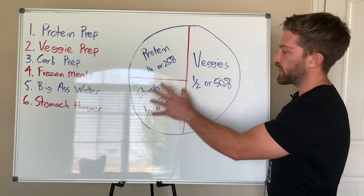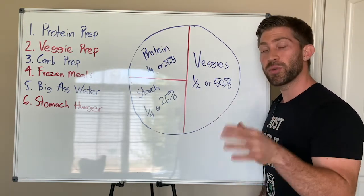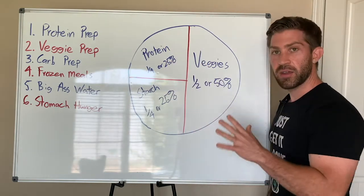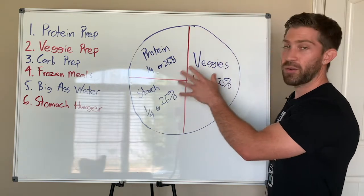Now, these are the portion breakdowns that you want to aim for. Remember, we're not trying to be perfect. We're just trying to be more consistent and have some targets so we understand, on average, what we should be doing to portion out our food.